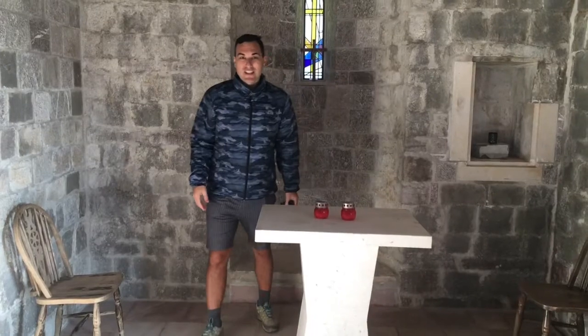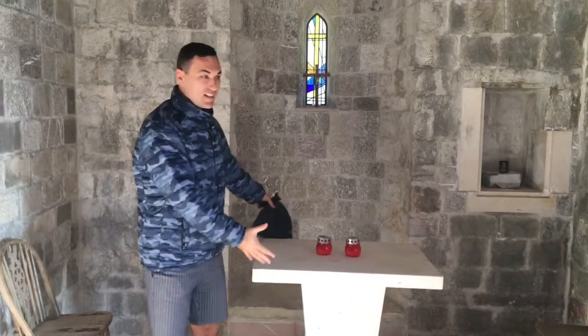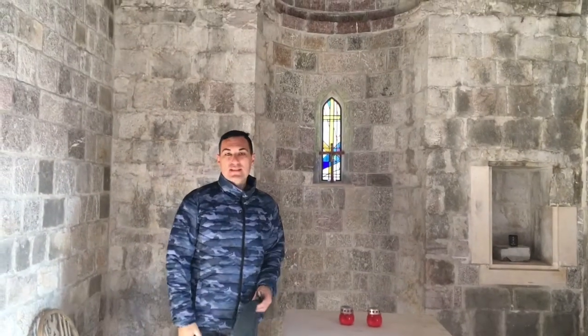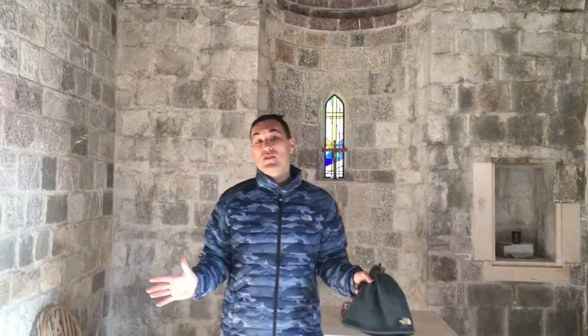Welcome inside another church. As you see: stained glass windows, cathedral, open space. No matter what church you go into, they're going to start all to look the same.